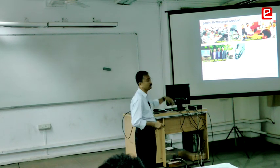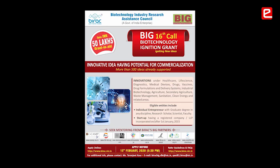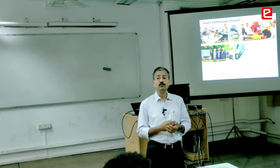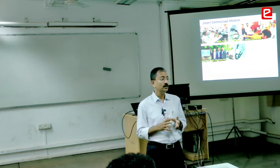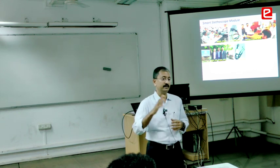Then they went to something called BIRAC — Biotechnology Ignition Grant — which is one of the most beautiful agencies, perhaps not just in India but in the world. If you go with a good idea they can give you 50 lakh rupees to start your own company and take the idea to market.